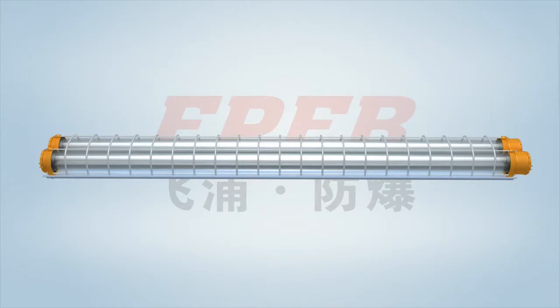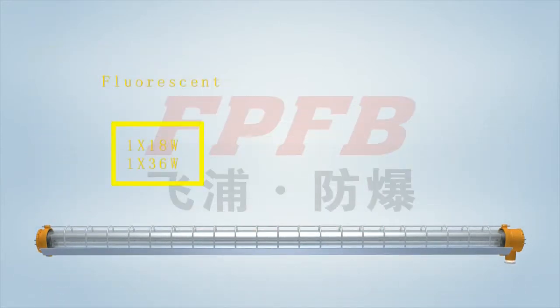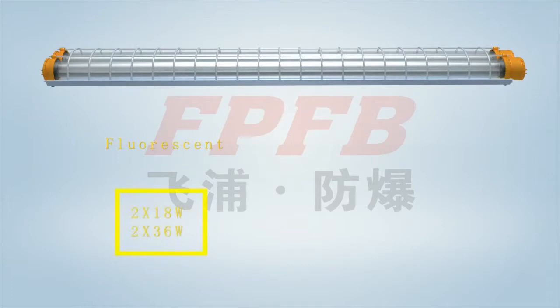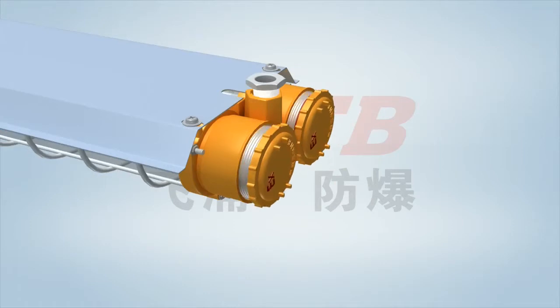The FPFB BPY explosion-proof fluorescent lamp has two types: single tube and double tube. Single tube fluorescent lamp has 1×18W and 1×36W options; single tube LED has 1×9W and 1×16W. Double tube fluorescent lamp has 2×18W and 2×36W; double tube LED has 2×9W and 2×16W. The lamp consists of a wiring cabinet and a light source cabinet.